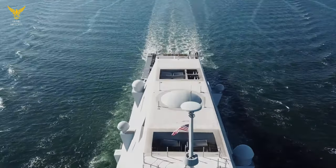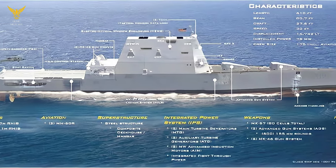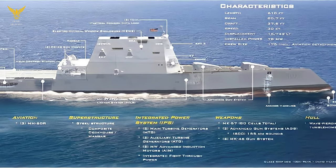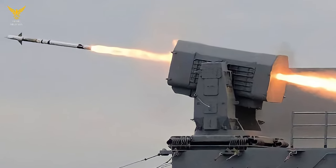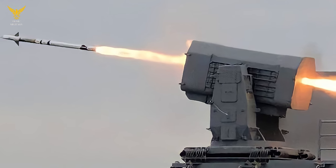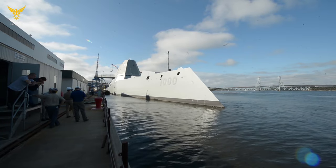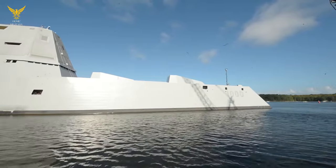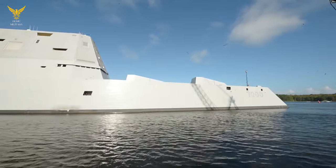The stealth design reduces the Zumwalt-class's radar cross-section, and the electric propulsion system is quiet, reducing acoustic detection. Indeed, it can be as quiet as a submarine. The ship's shape is unique — there are fewer edges and a flat, linear surface. The wave-piercing Tumblehome hull is less likely to be picked up by radar. According to Warrior Maven, stealth characteristics are enhanced by the peculiar shaping of the Zumwalt's: the fewer edges or identifiable shapes you have, the lower the possibility that electromagnetic signals will effectively deliver an accurate picture of the object. There are also no antennas, radars, or masts for radar to spot.